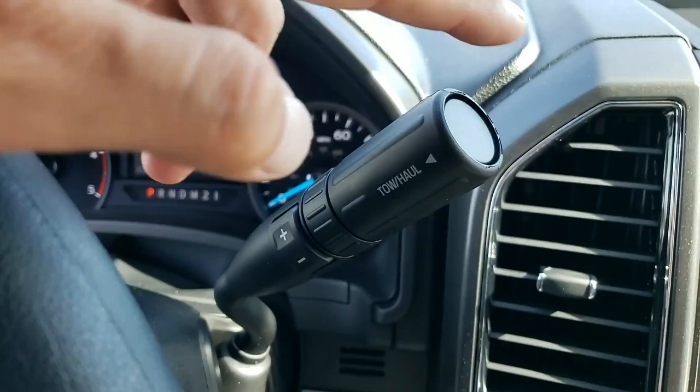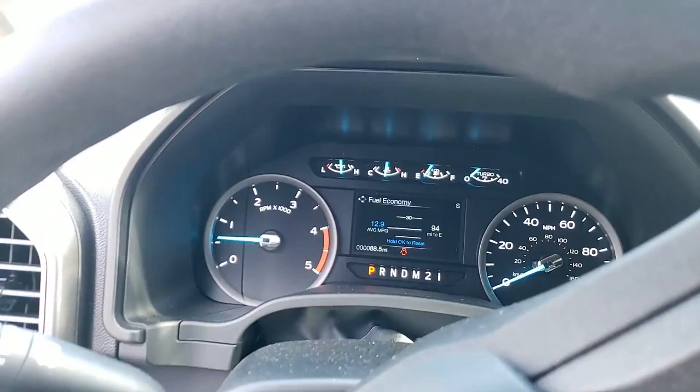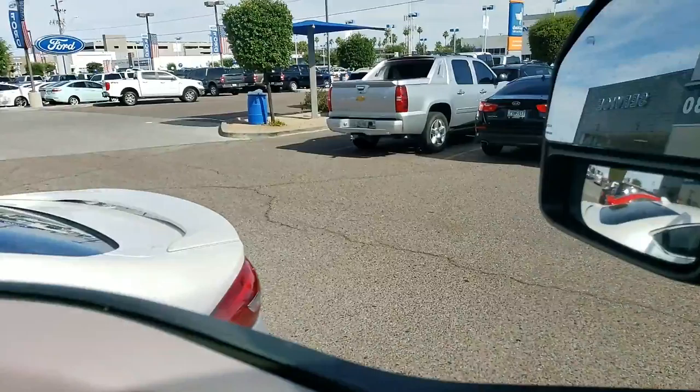This is that diesel exhaust brake that I was telling you about. Your tow haul mode — I know that you want to make sure it had that. You push that once and you can see it connect right there — it says tow haul. And then it has other features that Francisco will go over with you when he gets there.